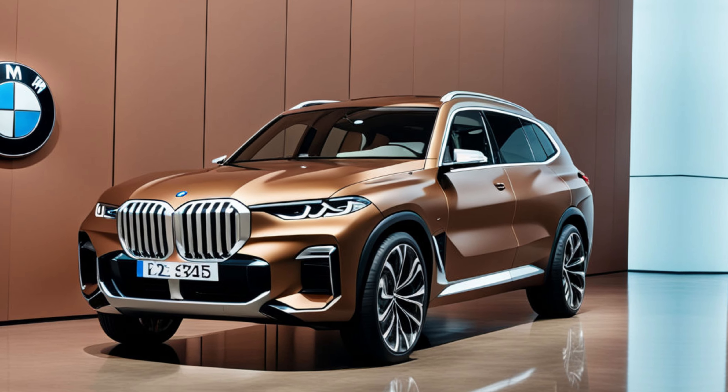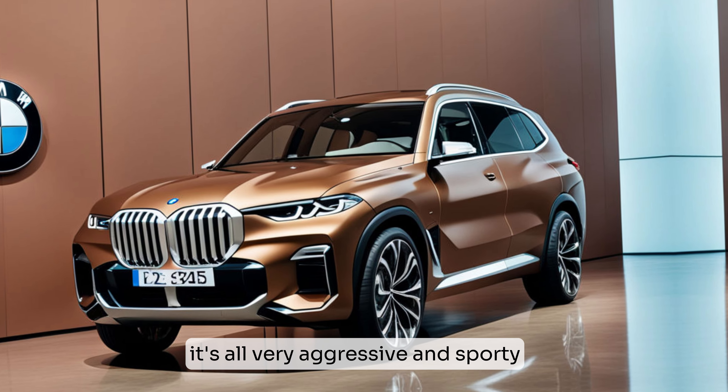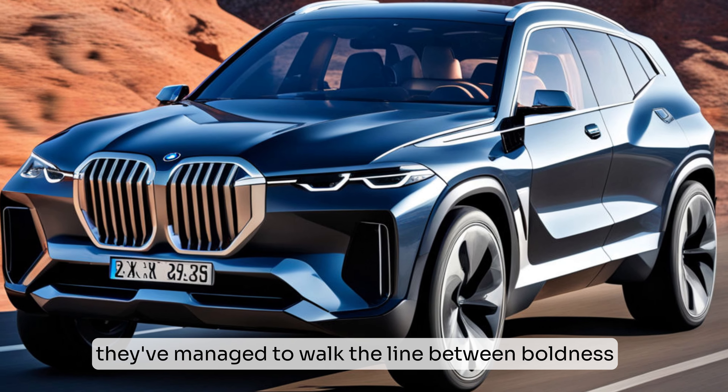Let's start with that head-turning design. The X8 just looks angry in the best way possible — that massive grille, the sloping roofline, it's all very aggressive and sporty, but it's still unmistakably BMW. They've managed to walk the line between boldness and refinement perfectly.